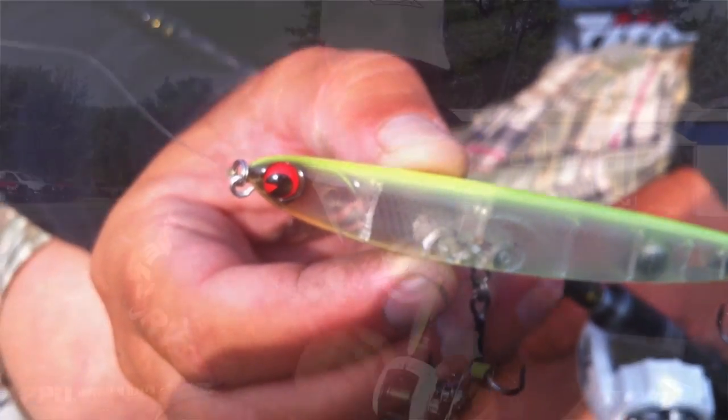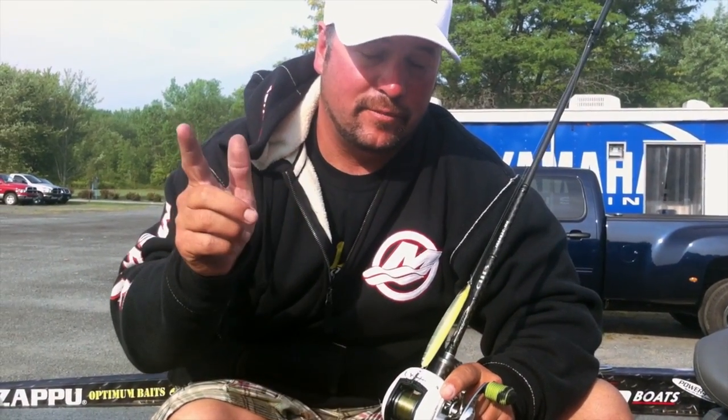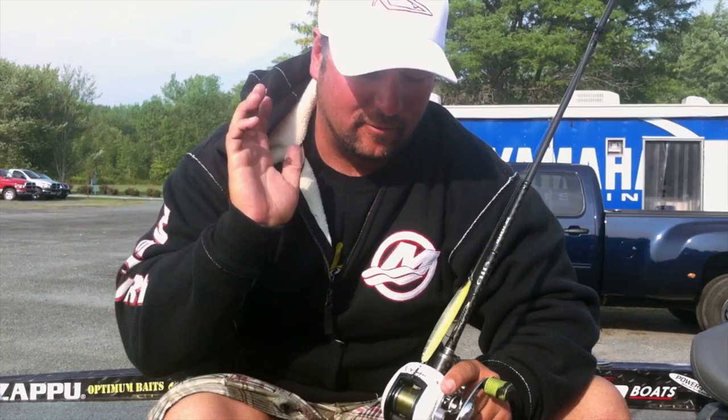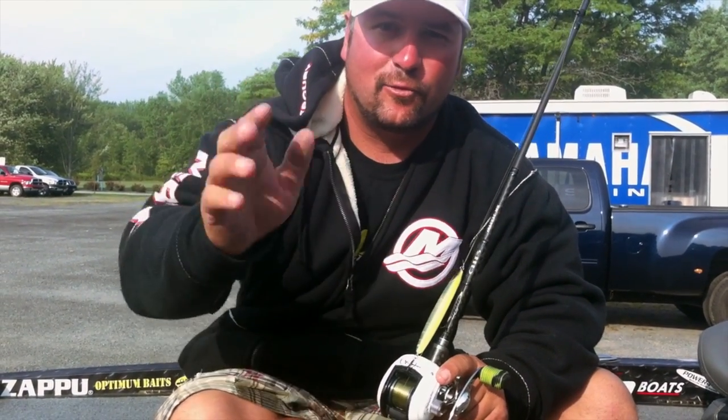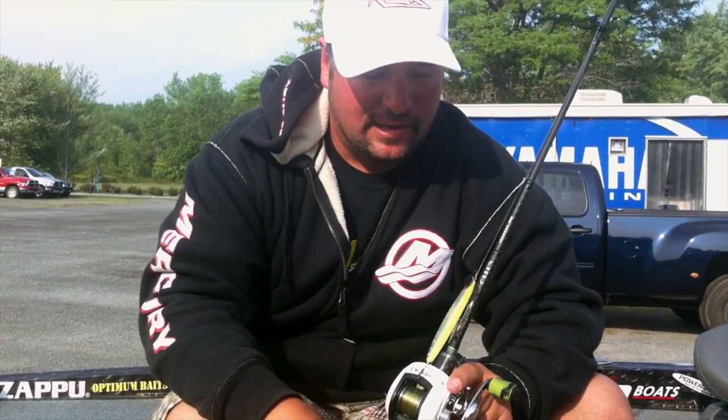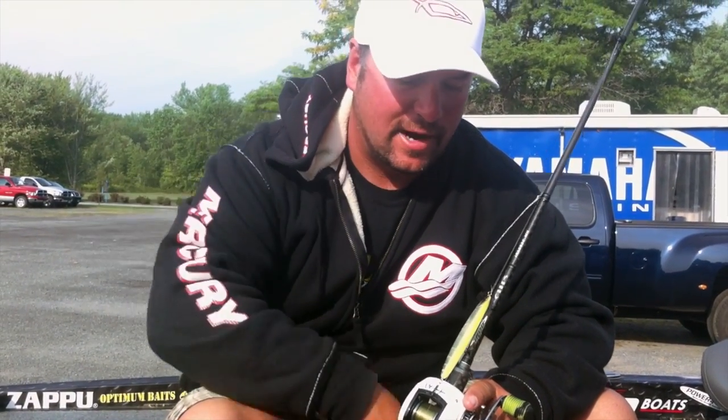By throwing this I'm a Skimmer I was able to cast it a mile because the weight is in the back of the bait — it cuts through the wind, cuts through everything. It moves super super fast and you can work it to just make it jump out of the water. It looks like an injured bait fish fleeing, and those smallmouth come up and crash on it.